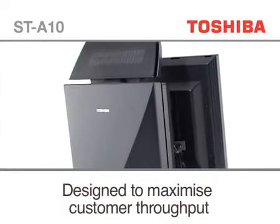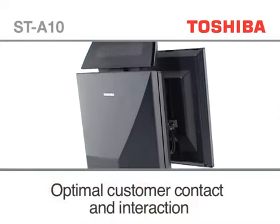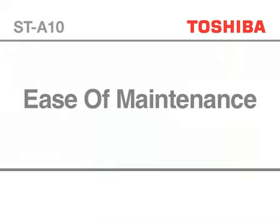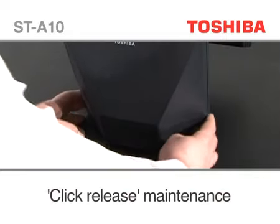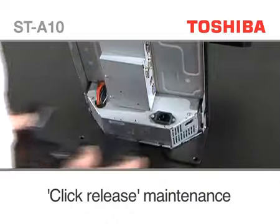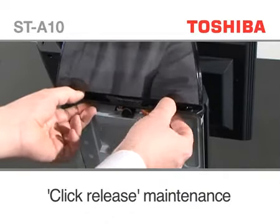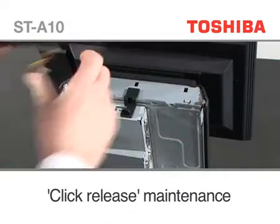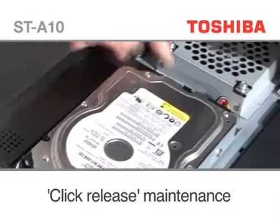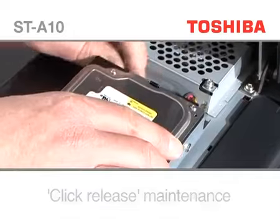Designed to maximise customer throughput and optimise customer contact and interaction. The ST-A10 TouchPos has been designed with a unique click-release system on its outer casing to replace key components, including hard disk drive, memory and power supply, facilitating minimal downtime and reduced service visits.